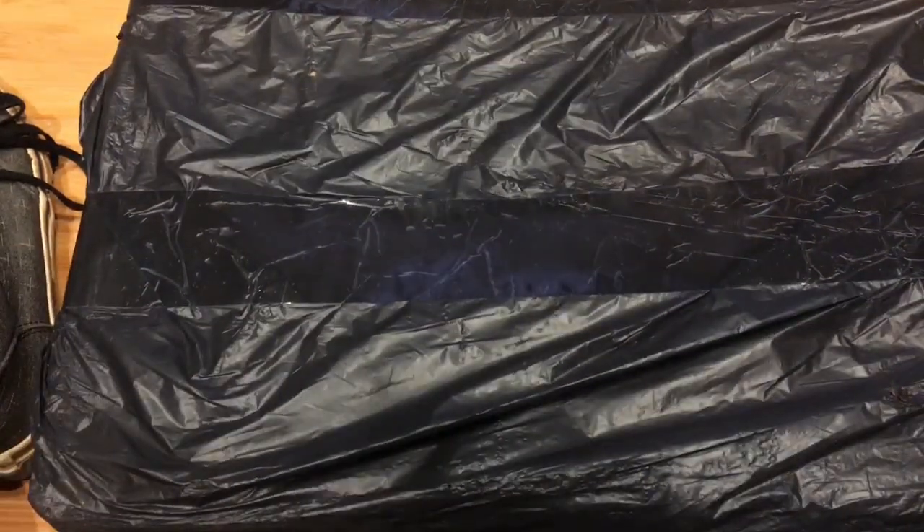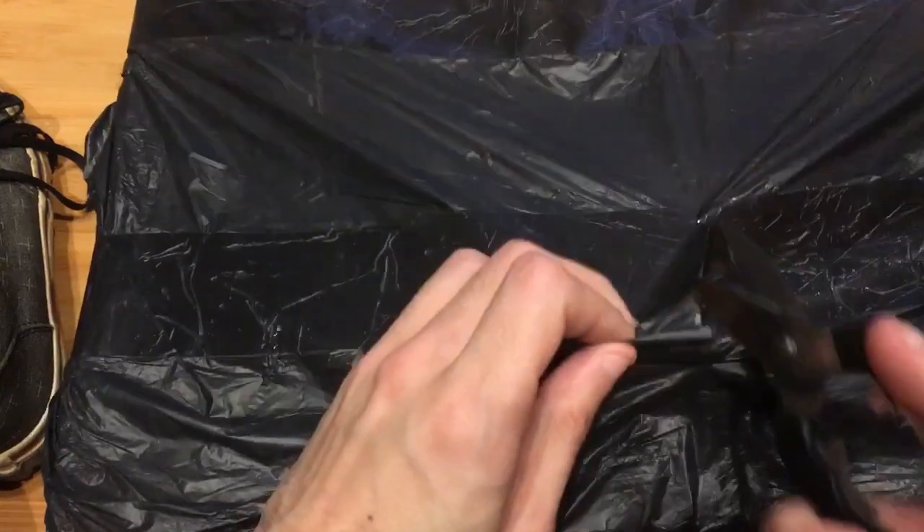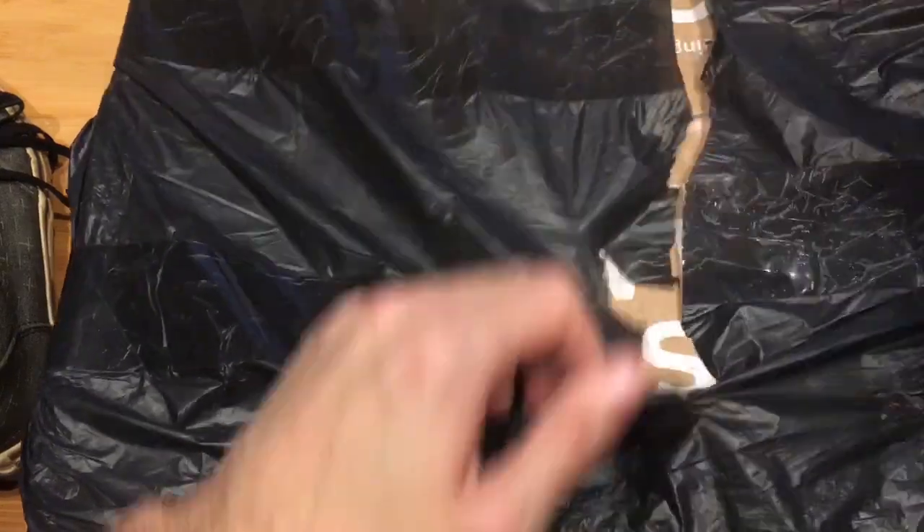Where are the scissors? Here they are. I'll try my best not to show any information.